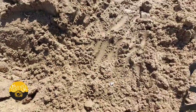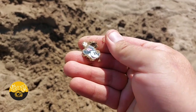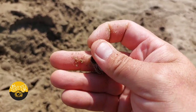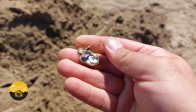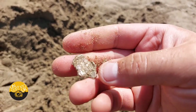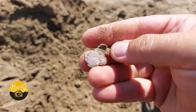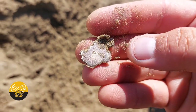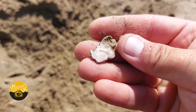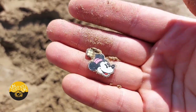A few annoying handfuls later, I find this — there's that Minnie Mouse. It was a pendant, I think, at some point. A Minnie Mouse pendant. Disney. I think it's copper — I'll clean it out properly later. But yeah, that's kind of cool.